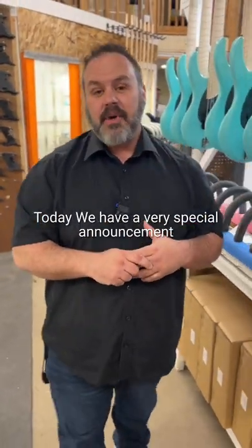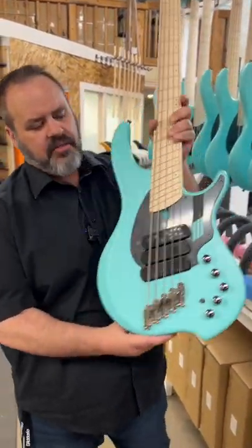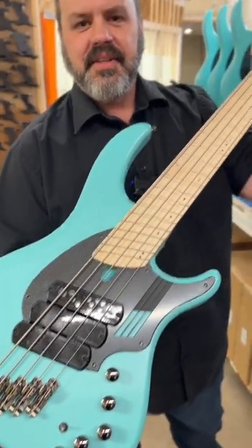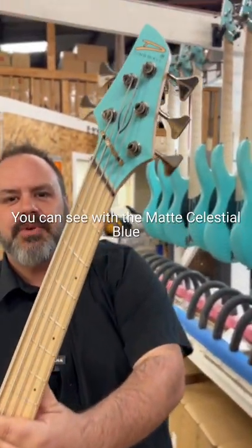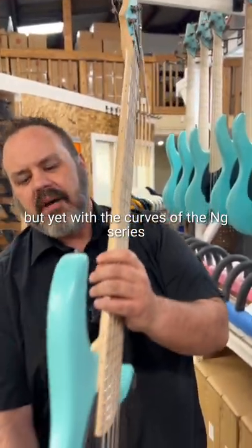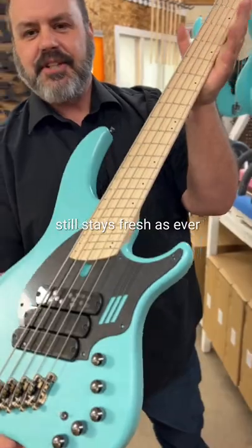Today we have a very special announcement: our new limited edition color for 2022-2023 for the NG Series, Matte Celestial Blue. You can see with the Matte Celestial Blue it is a bit of a vintage retro vibe, but yet with the curves of the NG Series, it still stays fresh as ever.